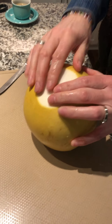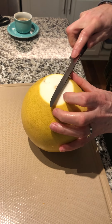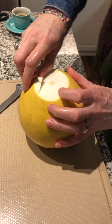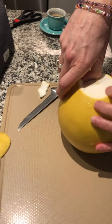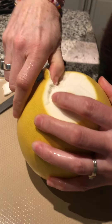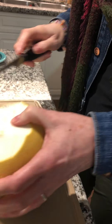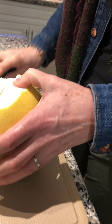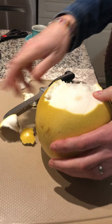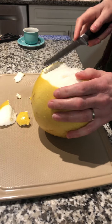So I'm just going to cut this off here. Oh, it feels kind of like... I've never done this before, class. I was told it was like a big grapefruit.